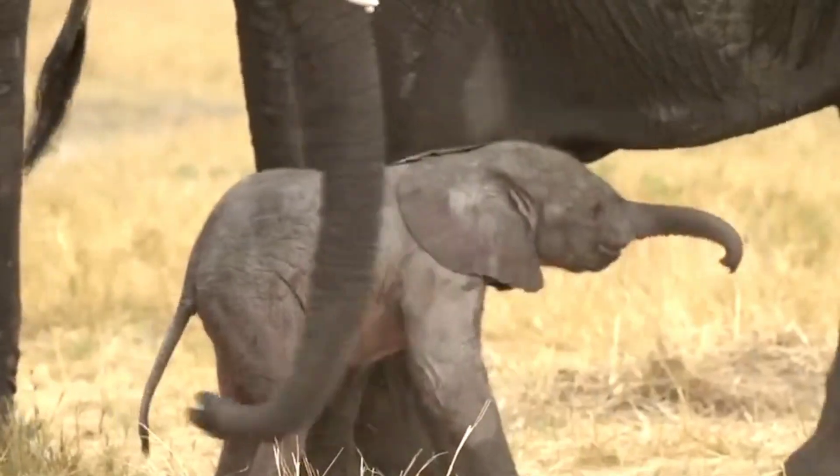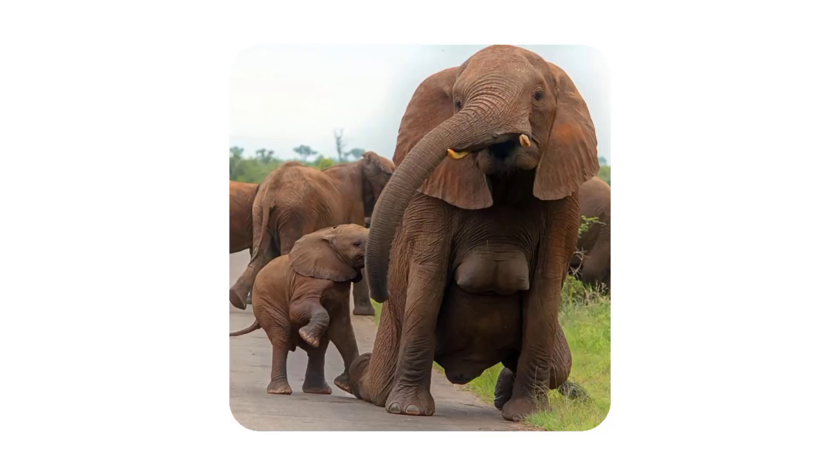But first thing is always, it will be pointed to the nipples. By the way, did you know elephants have breasts on their chest? Now you know.